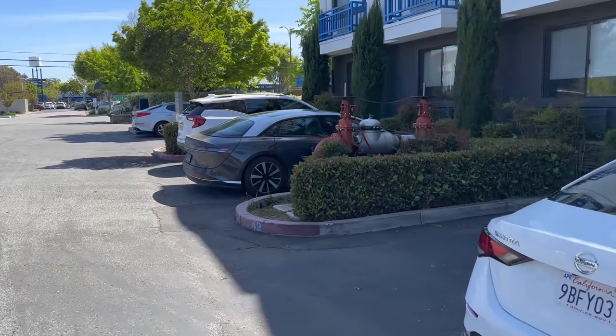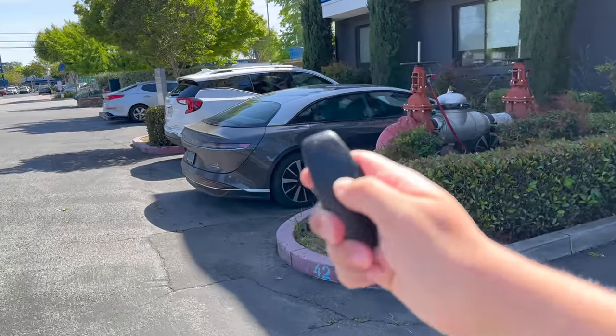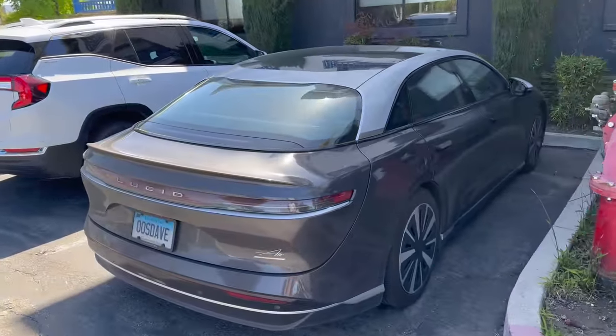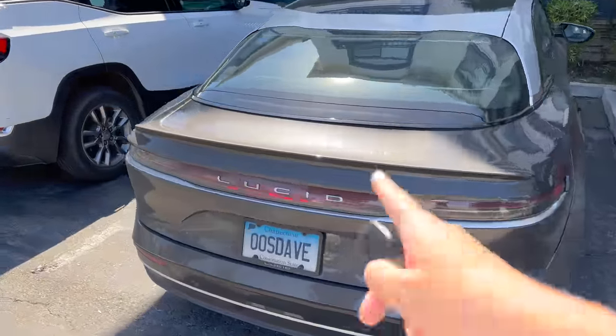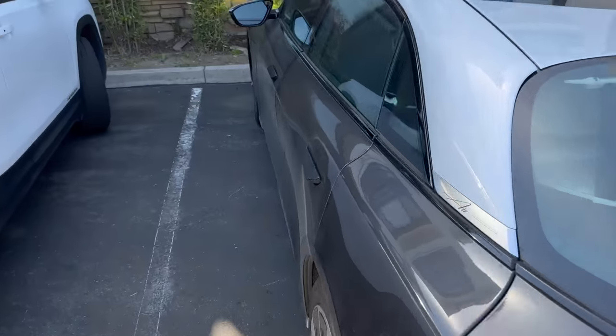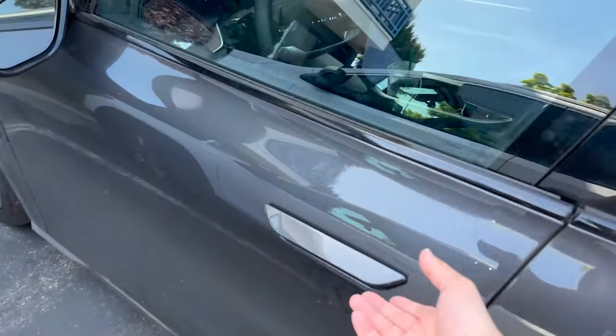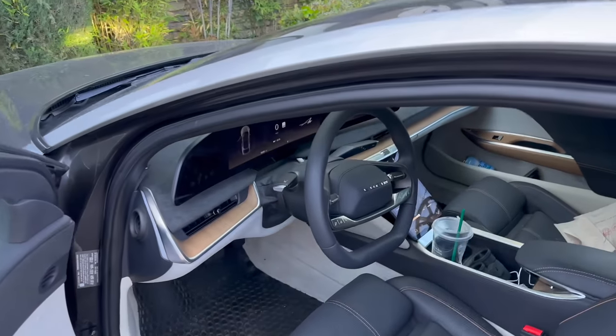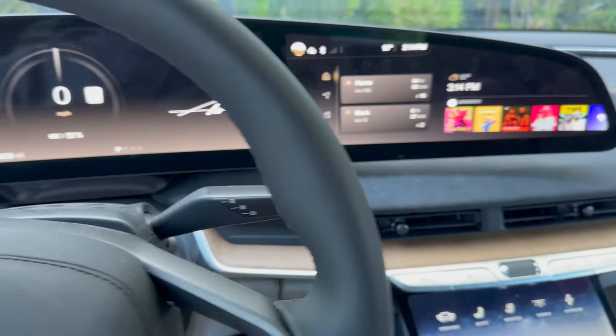Okay guys, this is going to be a pretty impromptu video. I'm in California — I'm actually going to go visit with the charging company tomorrow to do some behind-the-scenes videos with you guys. I've got the Lucid. We're jumping in the Lucid because I just got a Twitter DM from a follower and he said he's got something pretty cool. Let me tell you about it.